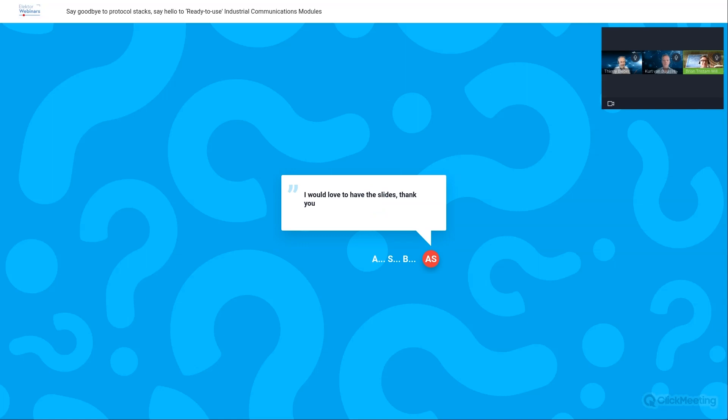Alexander would love to have the slides — yes, you'll receive a handout via email. Michael wants to know if there'll be a recording — yes, it will be on Elektor.tv, our YouTube channel, within the next few days. Raul asks about cybersecurity: expectations are increasing — how is this handled with the HMS solution?